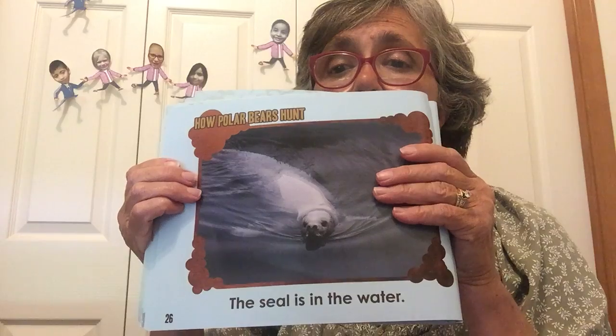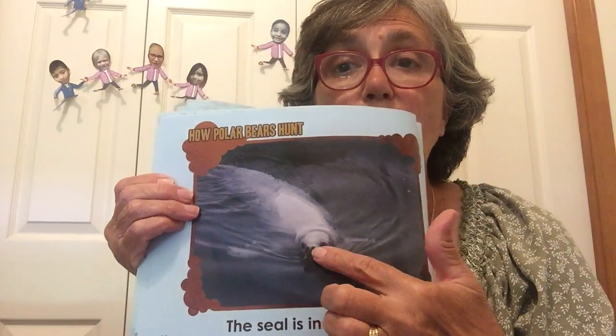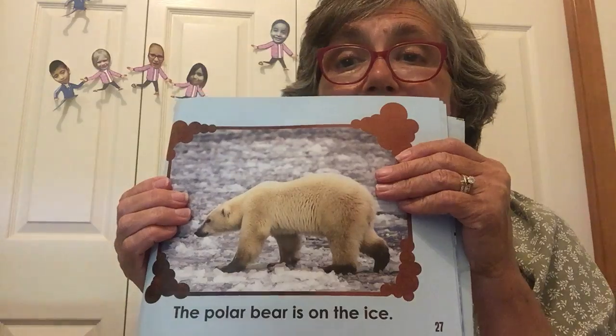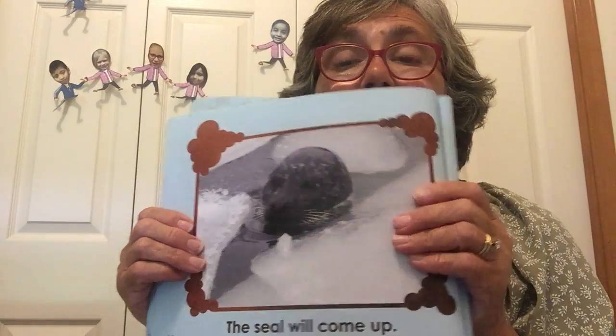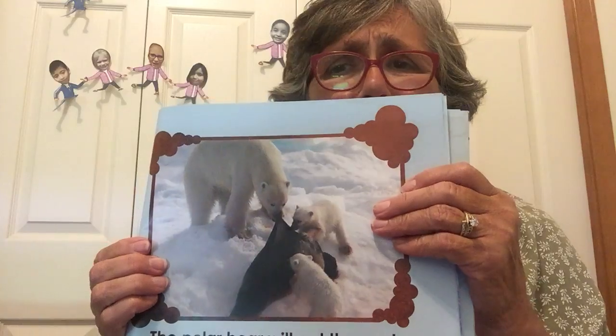How do polar bears hunt? The seal is in the water and the polar bear is on the ice. The seal comes up to get some air, and the polar bear will get the seal.